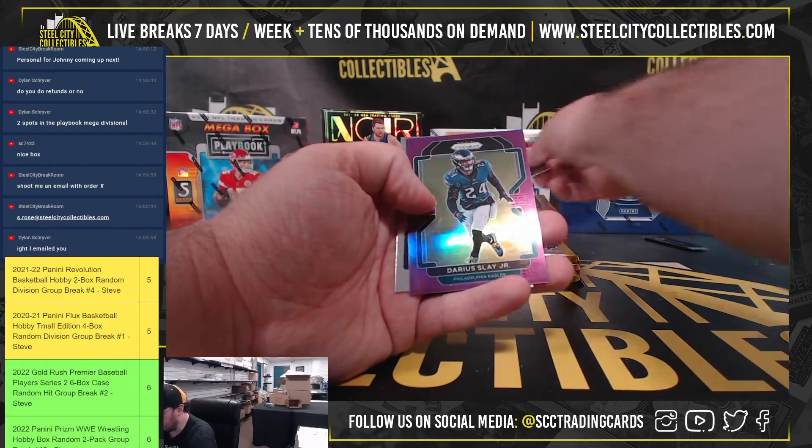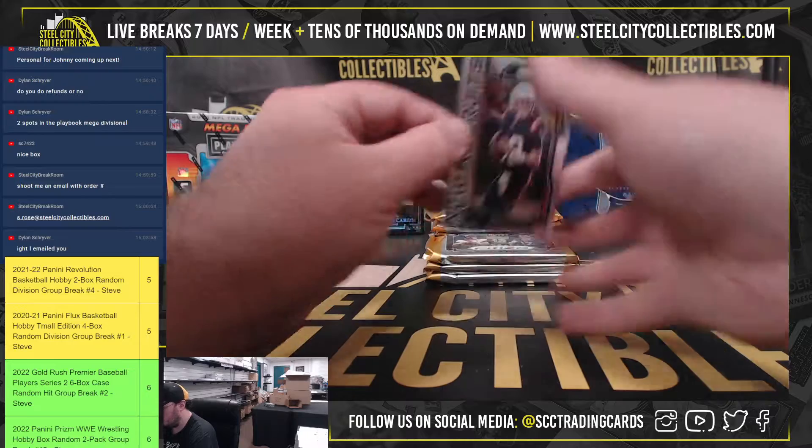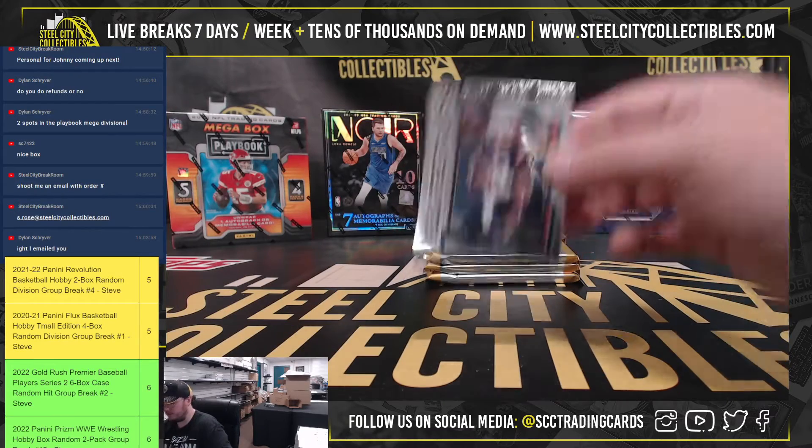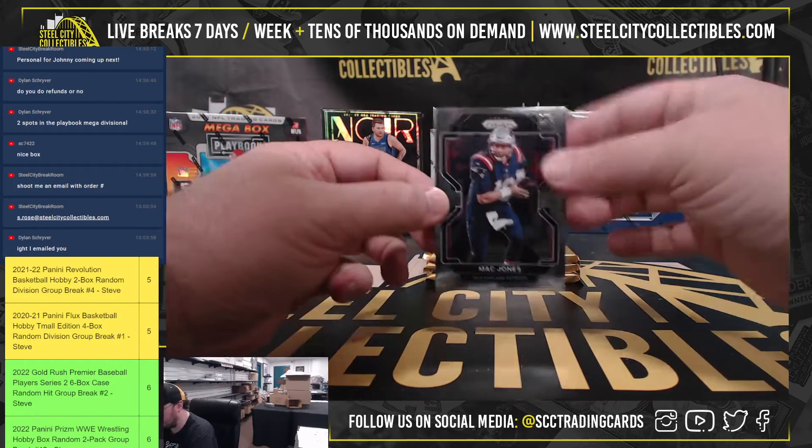There's a Mac Jones base rookie, a Darius Slay Purple number 125, and a New Recruits Mac Jones. Looks like we've got a Patriots box going here — a couple of Mac Jones cards and a Damian Harris autograph.